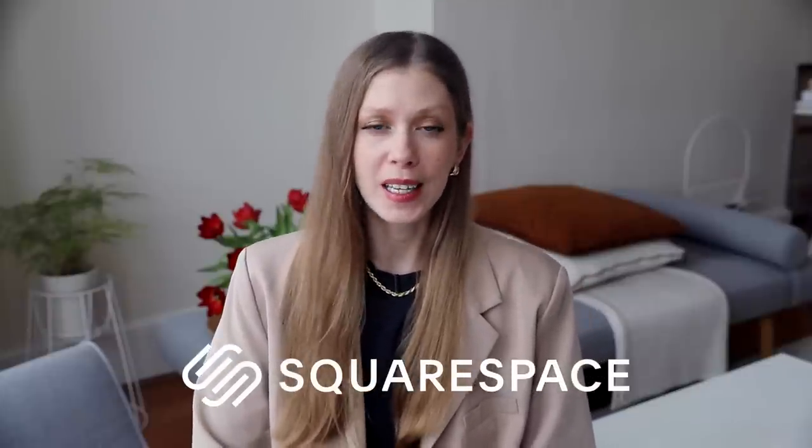This video is sponsored by my favorite website creators Squarespace, the best place to go when you want to get a domain or create a gorgeous website or an online store.